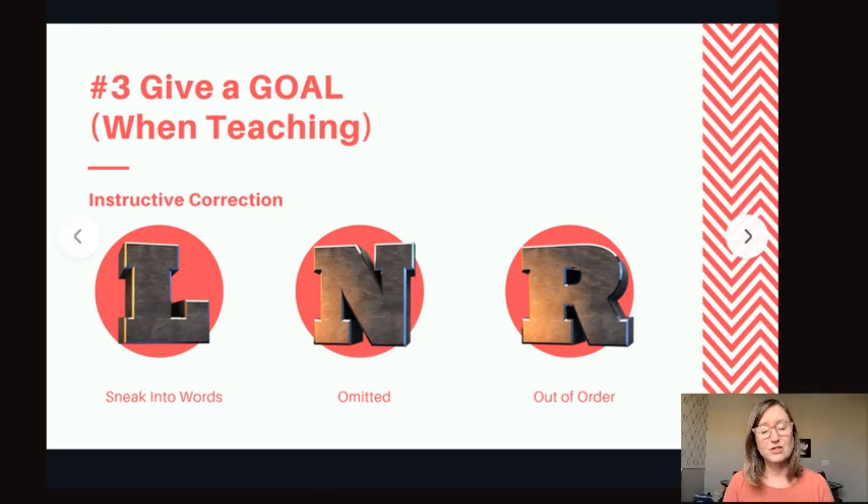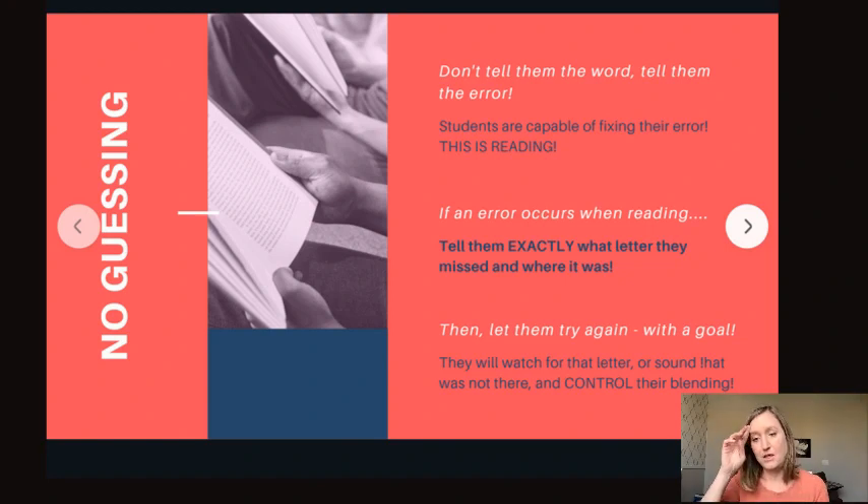The 'give a goal' part of the McMurtry Method is where you give them instructional correction. If they do make an error when blending or reading, don't tell them the word — tell them the error. So if they are reading a word and they read 'back' instead of 'black,' you would say, 'There's an L in that word. Pay attention to where it falls in the word and have control over that.' Then they will watch for where the L is, put it in the right spot, and probably get the word right. Teaching a student to guess will make them into good guessers, not good readers.